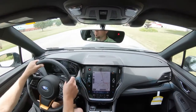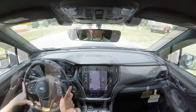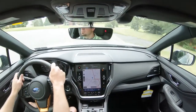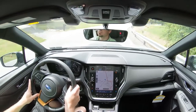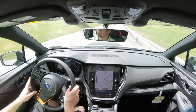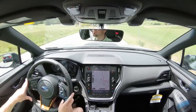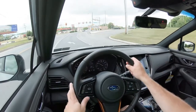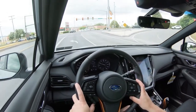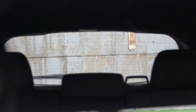Steering feel is weighted slightly on the heavier side — definitely not loose like some SUVs, which I appreciate. Cabin noise is very serene; Subaru did a great job isolating wind and road noise, even with the larger tires. Visibility out the back is also perfectly fine. Overall driving dynamics are excellent — Subaru really delivered here.